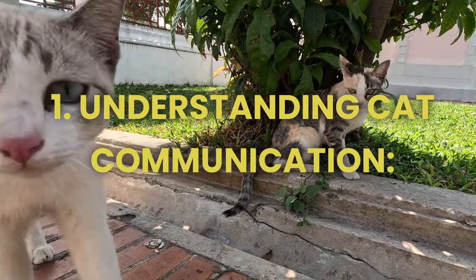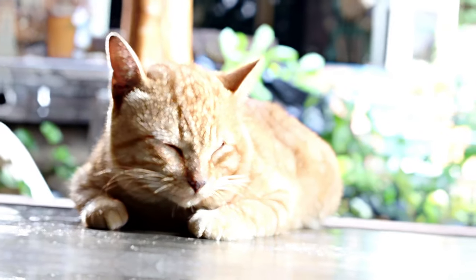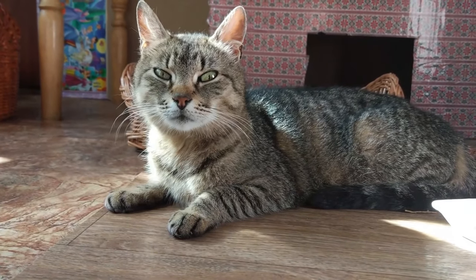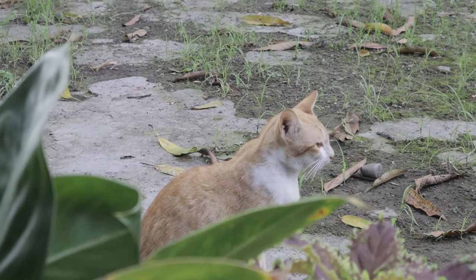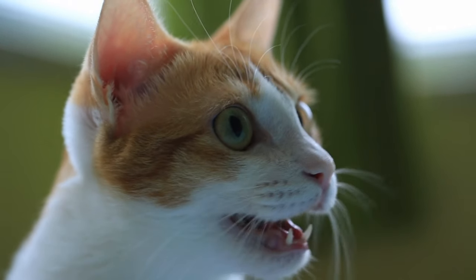1. Understanding cat communication. Let's start by decoding the complex language of our feline friends. Cats have a unique repertoire of communication methods, ranging from soft meows to subtle body language cues. By tuning into these signals, you will improve your ability to connect with your cat on a deeper level. So let's dive into the intricacies of how to understand cat language.